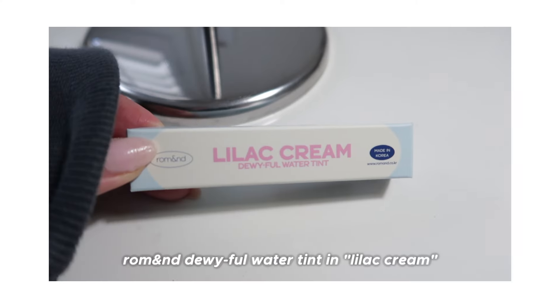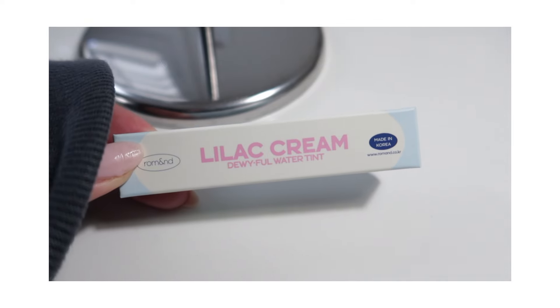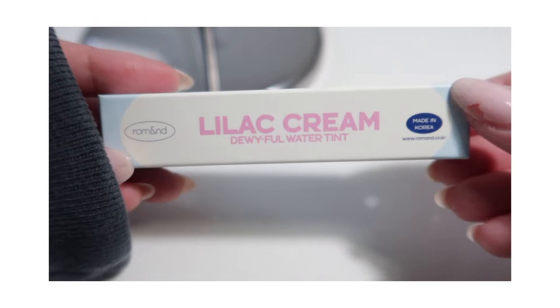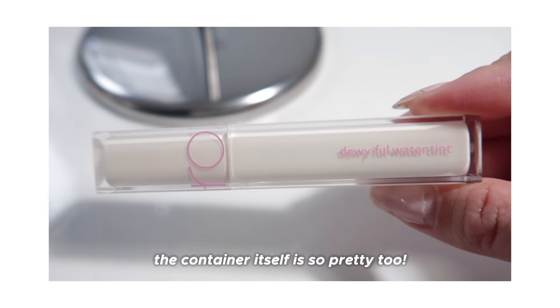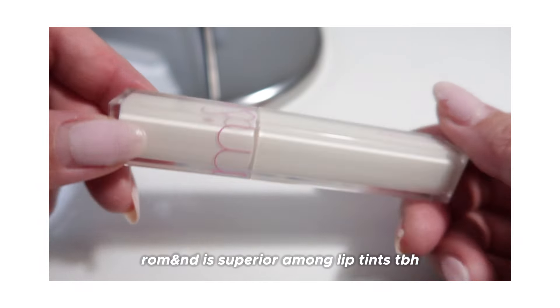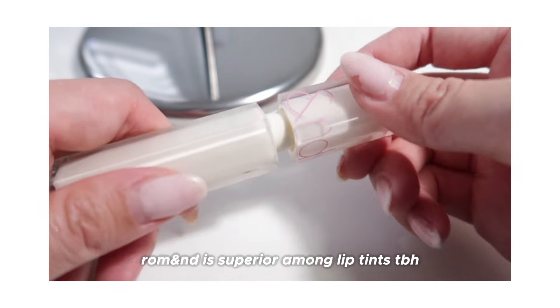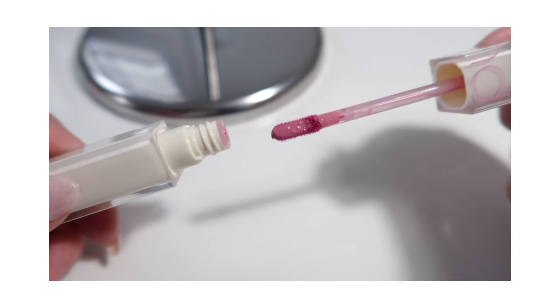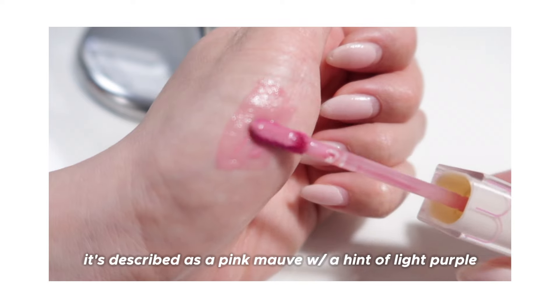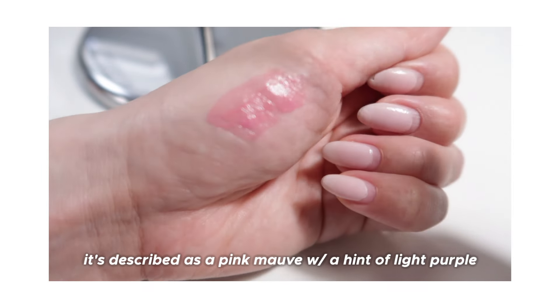I've been debating on getting this one. I've been eyeing it for so long. Let me show you. I'm going to put a little bit of foundation just so that the actual color can show a little bit more.